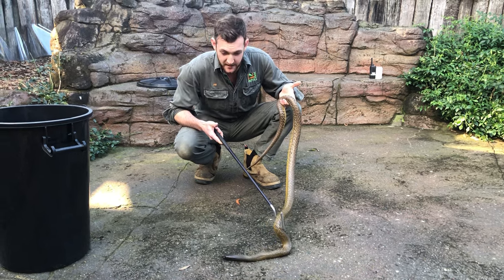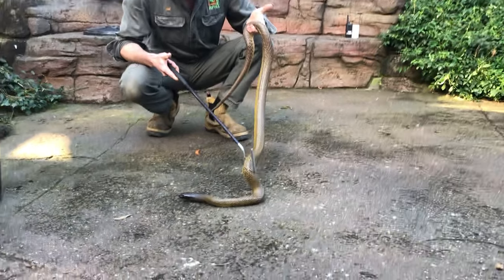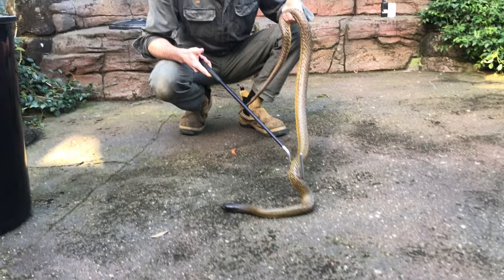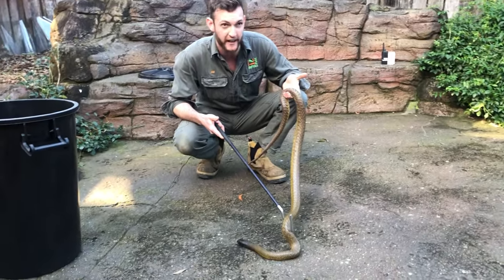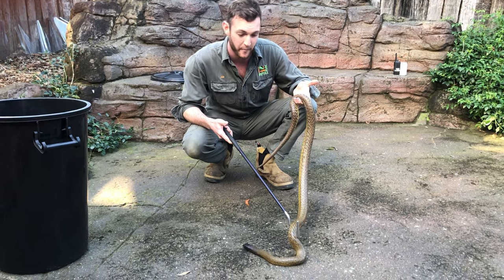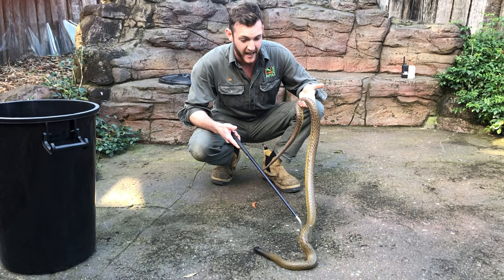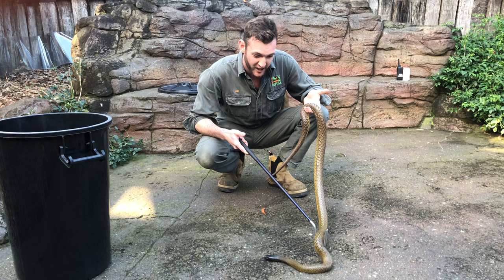The first is the western desert taipan, which is found primarily in the Great Victoria Desert of Western Australia, close to the Northern Territory and South Australian borders — a very remote part of the country. In fact, they were our last large venomous snake to be taxonomically described. They were only discovered and described in 2006, which just speaks to the remoteness of the region they come from.